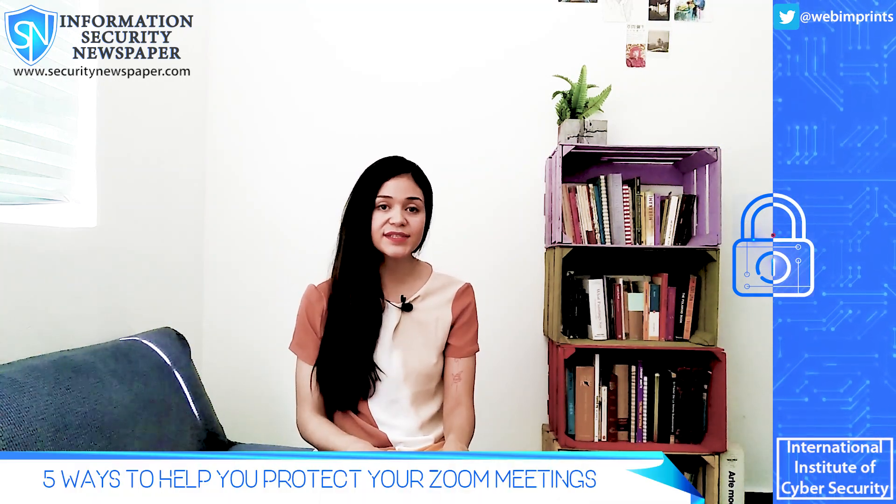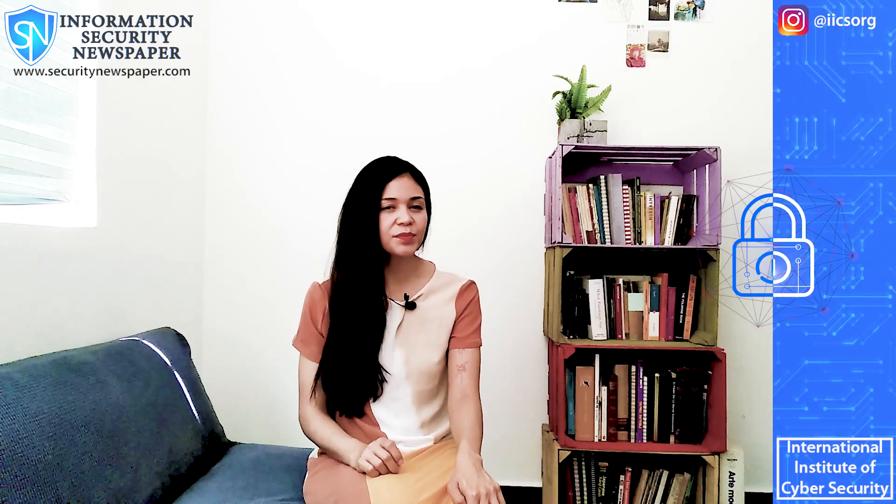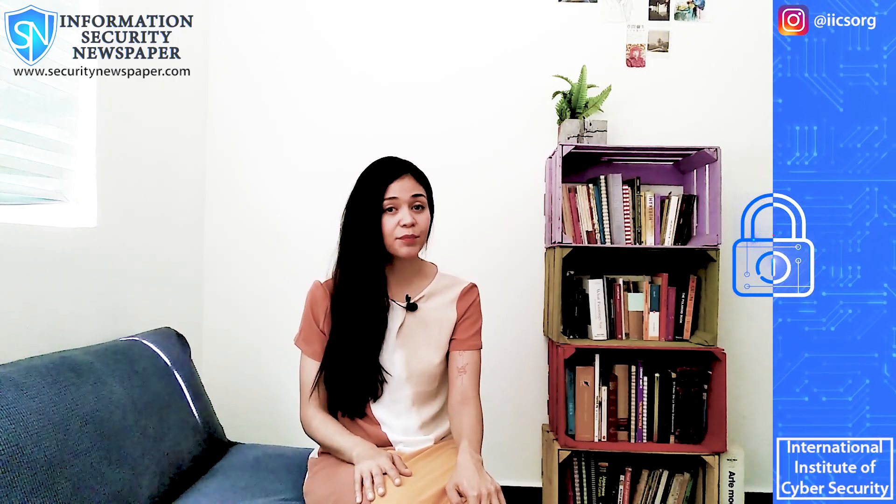Number 1: Always disable guest screen sharing. If only the host can share his or her screen, it's easier to prevent someone else from sharing inappropriate material.